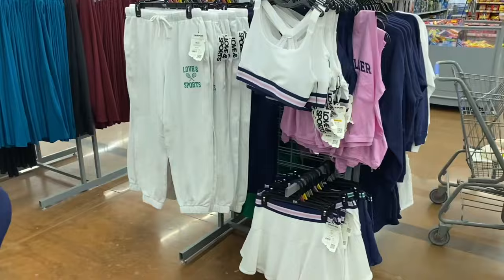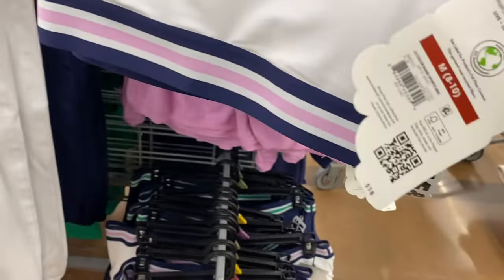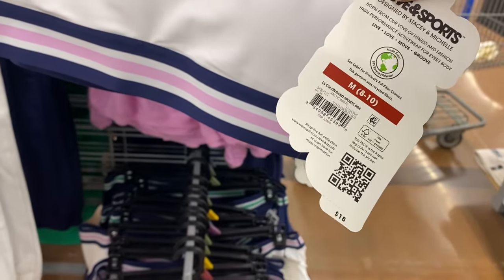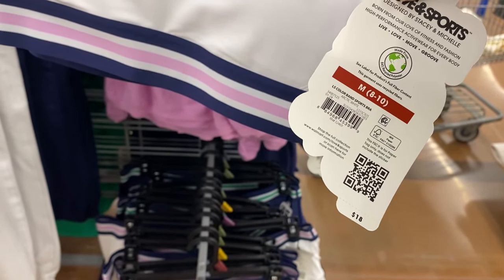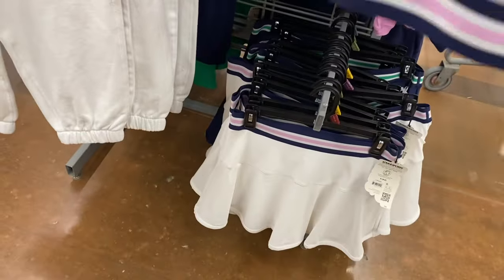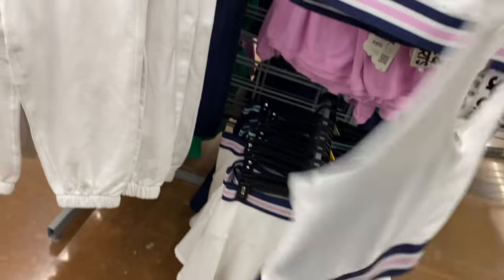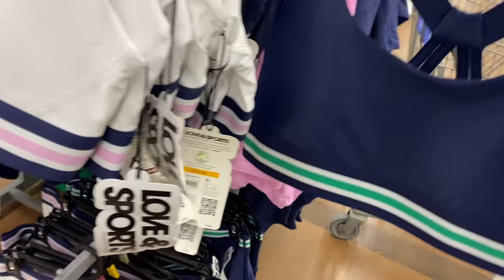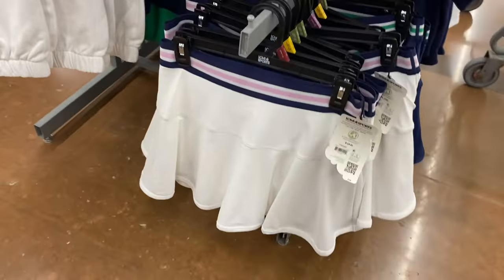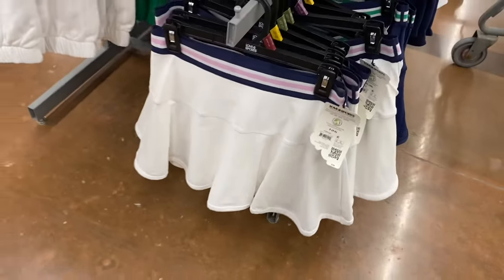They have more Love and Sports stuff that's new — I thought that was probably all because they already had so much! This is the Love and Sports color band sports bra at $18. It matches the tennis skort, which is cool. It's kind of mesh on the back bottom part and also comes in blue with a green stripe. The tennis skort is $26 — they completely match.